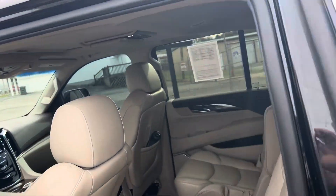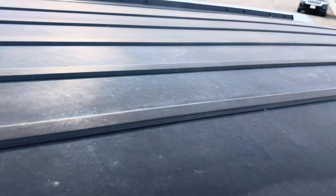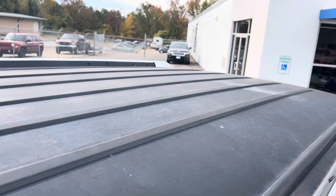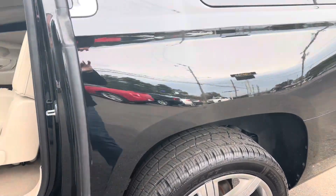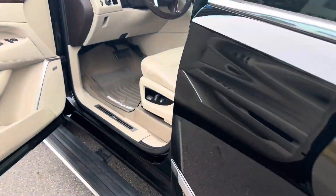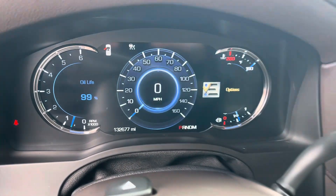Let's see if I can get a better look at this top for you. You can just see how flat black that is compared to what the rest should look like. There's your odometer — 132,677.